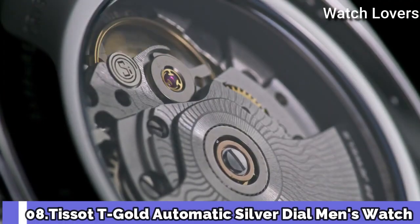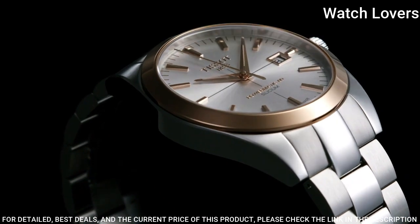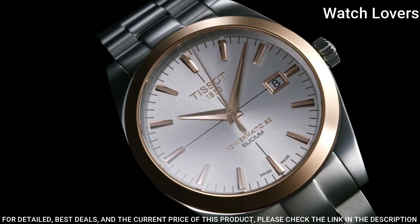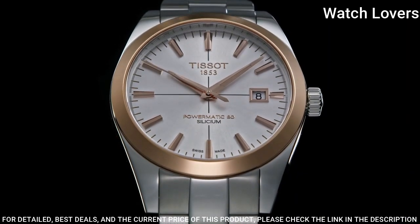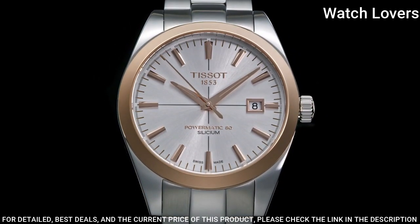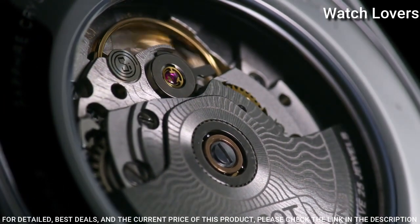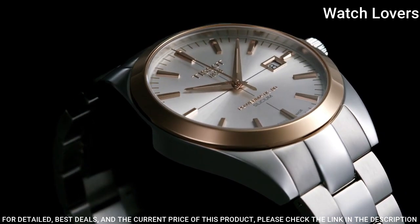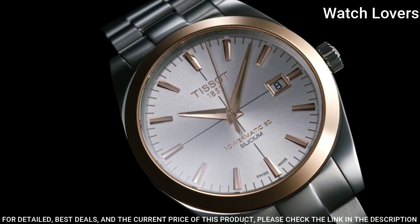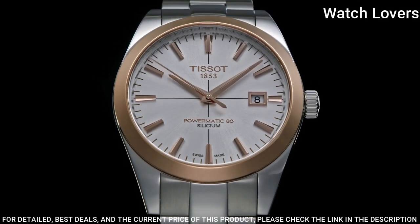Number 8: Tissot T-Gold Automatic Silver Dial Men's Watch. Stainless steel case with a stainless steel bracelet. Fixed 18-karat rose gold bezel. Silver dial with luminous rose gold-toned hands and index hour markers. Dial type: Analog. Automatic movement. Scratch-resistant sapphire crystal. Case size: 40mm. Case thickness 10.64mm. Band width 20mm. Butterfly clasp. Water-resistant at 50m. Functions: Date, Hour, Minute, Second. Swiss made.